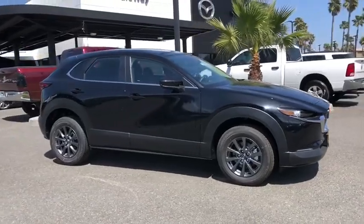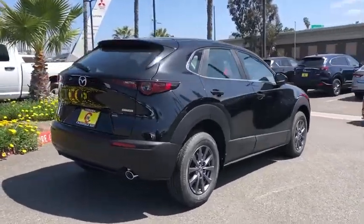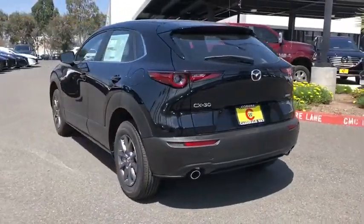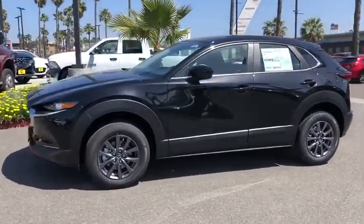We are pleased to show you the 2020 Mazda CX-30. The Mazda CX-30 packs a lot of punch in this subcompact SUV. The exceptional interior provides high-quality material, cutting-edge technology, and ultimate comfort. Here are some of this vehicle's great options.